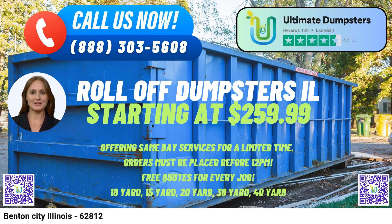Ultimate Dumpsters prides itself on offering flexible and affordable pricing to accommodate various budgets. They provide free quotes and estimates for every job, ensuring transparency and clarity in their services. For added convenience, they offer same-day delivery for orders placed in the morning, saving customers valuable time and allowing them to get to work quickly.